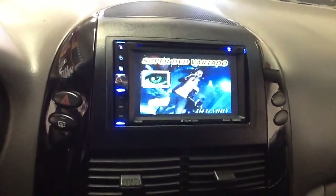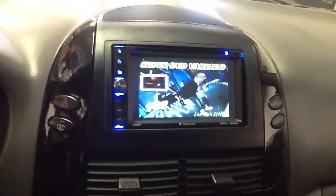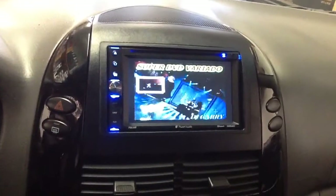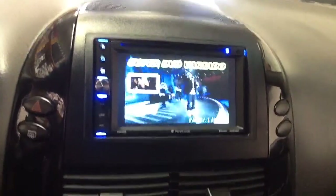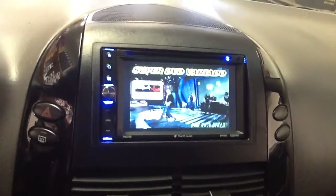We're here at Innovative Car Sound with a 2005 Toyota Sienna — the minivan. We installed the Bluetooth touchscreen. You can watch DVDs, movies on the go, make wireless phone calls, and stream your music wirelessly from any Bluetooth device.